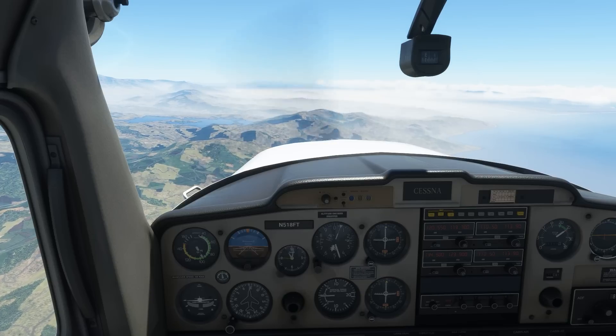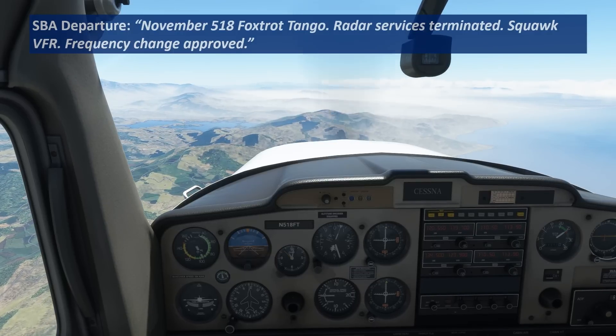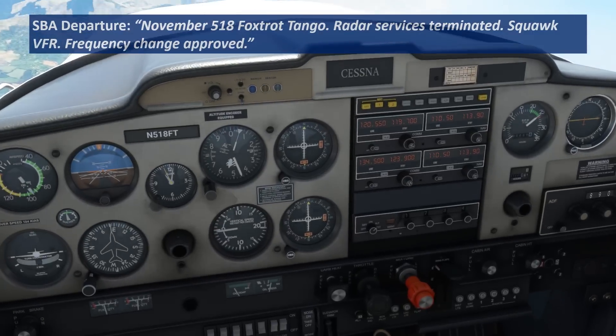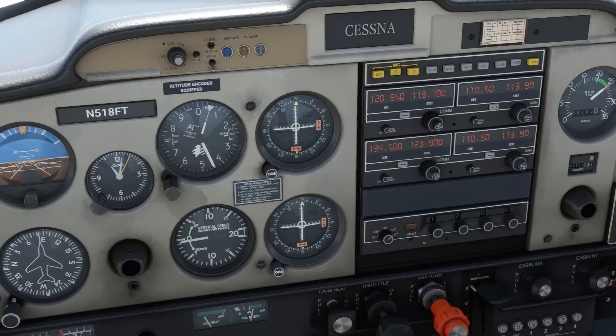After we level off at 5,500, we've climbed above and left the lateral boundaries of the Class C airspace. Departure will tell us to change frequencies. — Foxtrot Tango, radar service terminated, squawk 1200, frequency change approved, have a good one. Since we're not getting flight following, there's no handoff — just an approval to change frequencies and squawk VFR. — Squawk VFR, frequency change approved, Cessna 518 Foxtrot Tango. So we'll enter 1200 into the transponder and continue on the cruise portion of our flight.